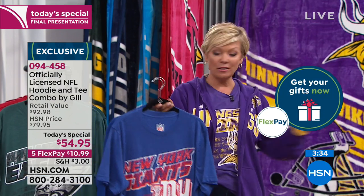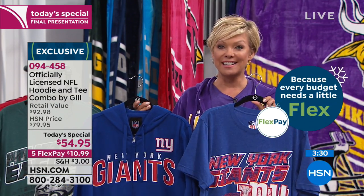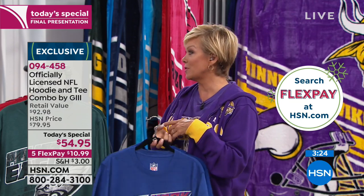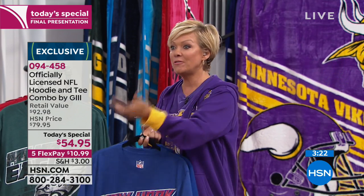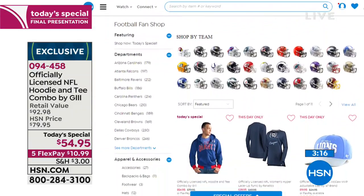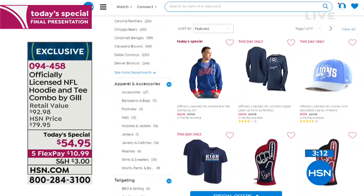I encourage you to look at the football fan shop on hsn.com, because maybe you're not in the market for a hoodie or tee today. Maybe you're looking for some sleepwear, some slippers, or some stuff to serve your food and snacks at your next tailgating party. The things we have on hsn.com are very creative and really cool stuff.